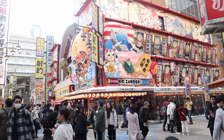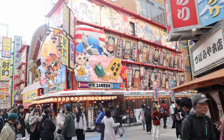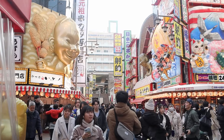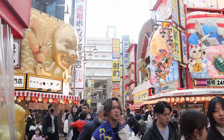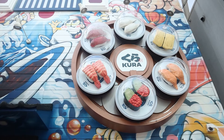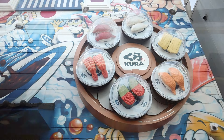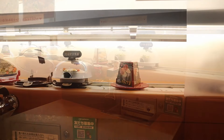Our journey continued to Shinsekai, a district with a retro vibe. The main street is lined with shops and restaurants, while the side alleys featured small bars packed with locals. While in the area, we tried the global chain Kura Sushi Restaurant — it was okay for a quick bite, delicious and affordable.